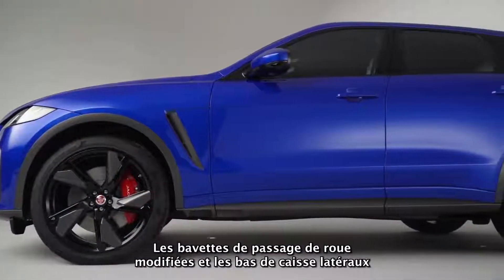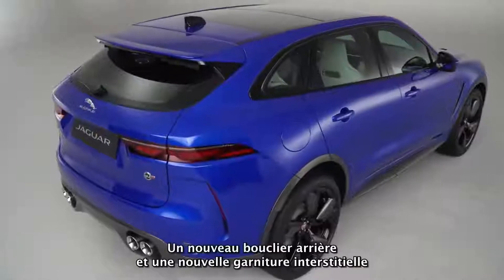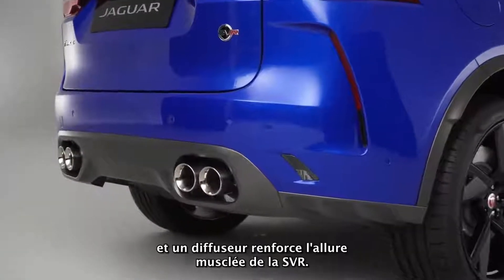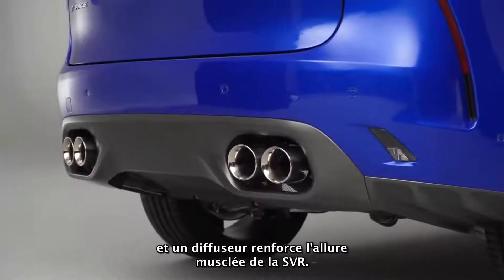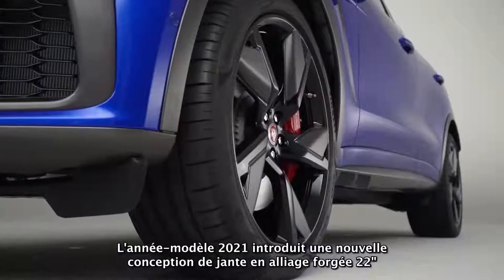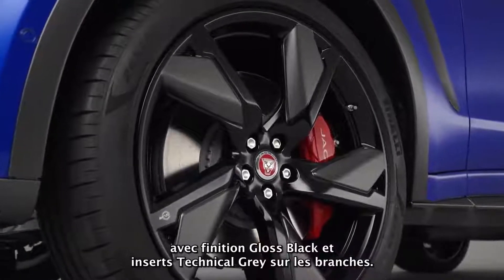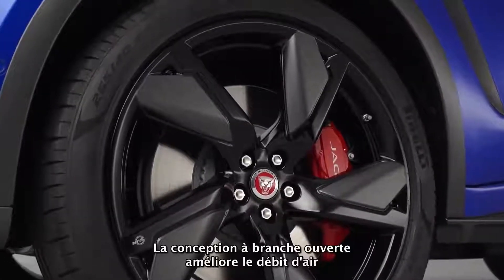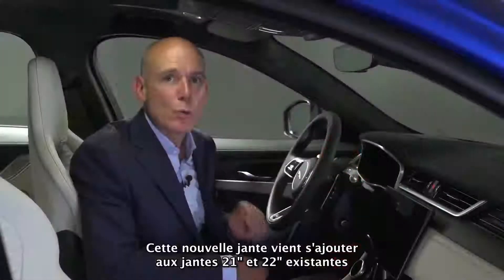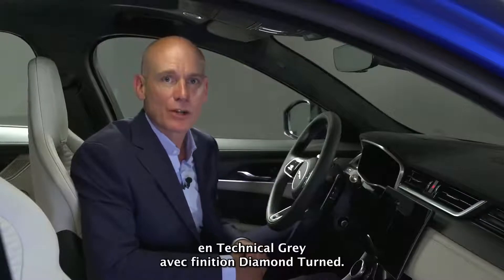Modified wheel arch spats and side sills enhance the strong side profile and visually lower the car's stance. A new rear bumper and valance houses the quad tailpipes of the unique exhaust system, and a diffuser adds further to the muscular stance of the SVR. All-new rear lamps feature a chicane graphic. The 21 model year also introduces a new 22-inch forged alloy wheel design featuring a gloss black finish with technical grey inserts on the spokes, with an open-spoke design enhancing airflow and providing additional brake cooling.